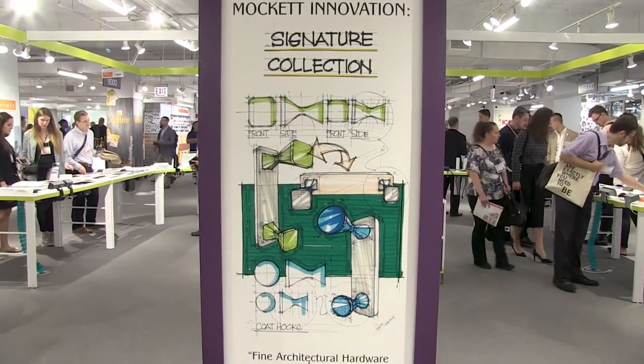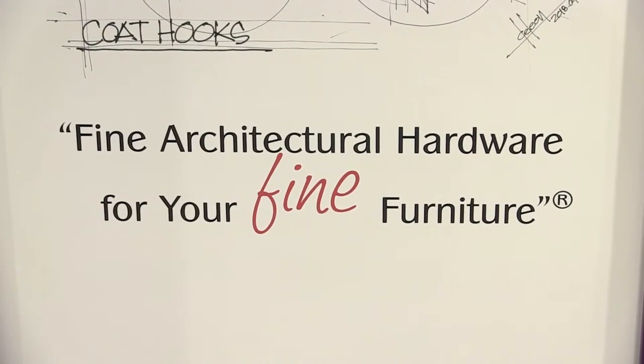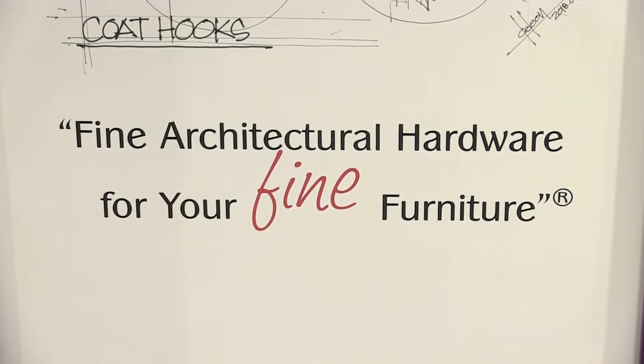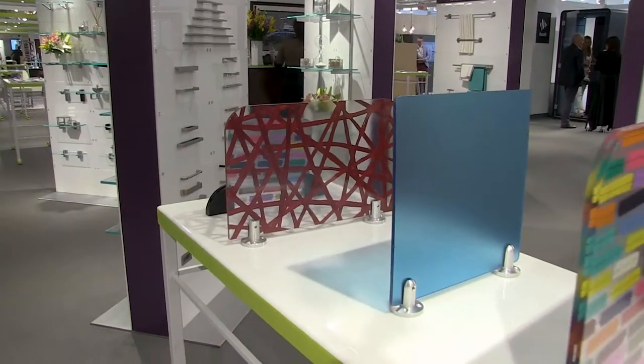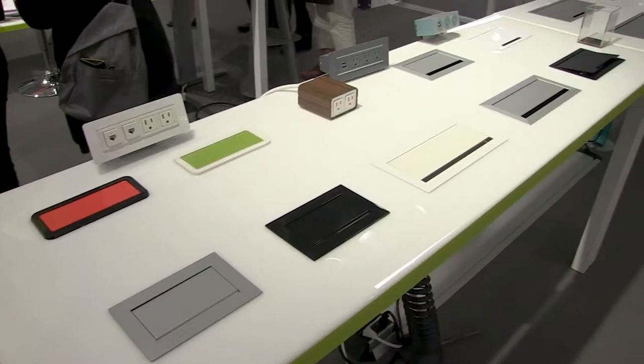This is Isaac with Business Office Outfitters and Office Furniture Outlet. We're here at Neocon 2018 at the Mockit Display. It's a big long display that goes back a couple of aisles — they've got a ton of products here. What they specialize in is items that enhance the functionality of your existing furniture: grommets, hardware, wireless chargers, and insets you can add to your conference tables, and so much other cool stuff.